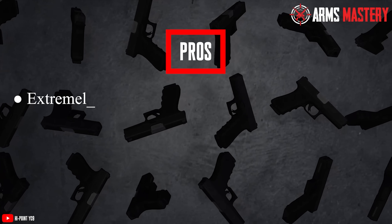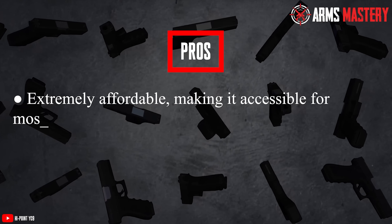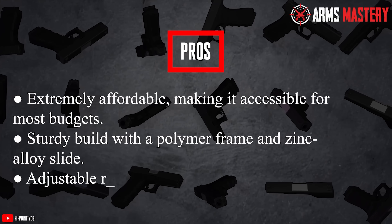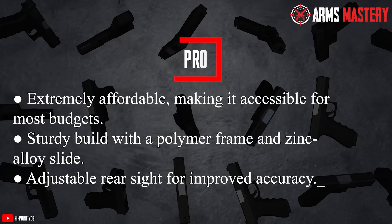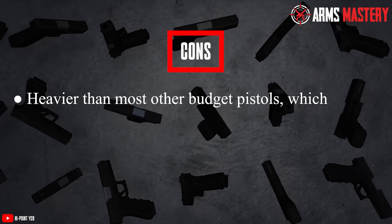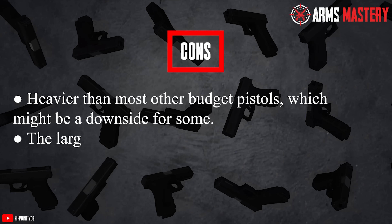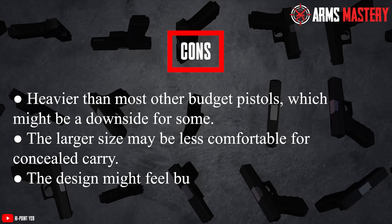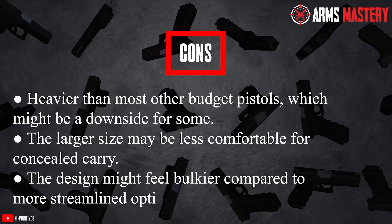Pros: Extremely affordable, making it accessible for most budgets. Sturdy build with a polymer frame and zinc alloy slide. Adjustable rear sight for improved accuracy. Cons: Heavier than most other budget pistols, which might be a downside for some. The larger size may be less comfortable for concealed carry. The design might feel bulkier compared to more streamlined options.